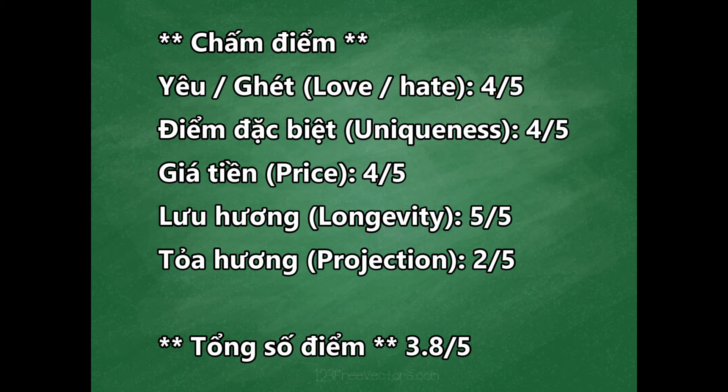Nếu các bạn muốn tăng độ lên thì có thể thử Dignified của 2FCH - mùi hương mạnh hơn, tông mùi cũng có vetiver và cardamom y chang Rich Chanel, chỉ là Dignified nghiêng về nam nhiều hơn. Còn Rich Chanel thì unisex, nhưng nghiêng về nữ khoảng 60%. Đối với Richard thì mùi hương Rich Chanel này quá quen thuộc rồi, giống như Dignified thôi.